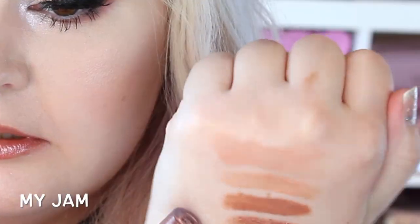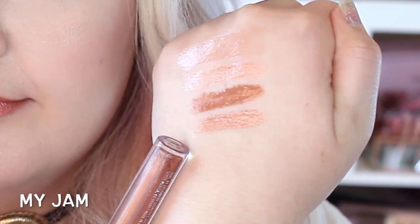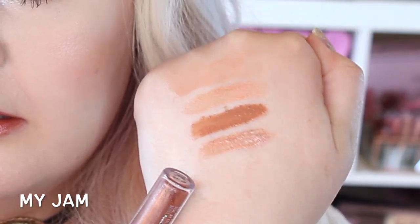This next one is My Jam, which I've been super excited about because it looks really metallic. Look how beautiful that is — I really love this one. It's kind of like a rose gold. So pretty. This one is My Jam, and it's metallic.